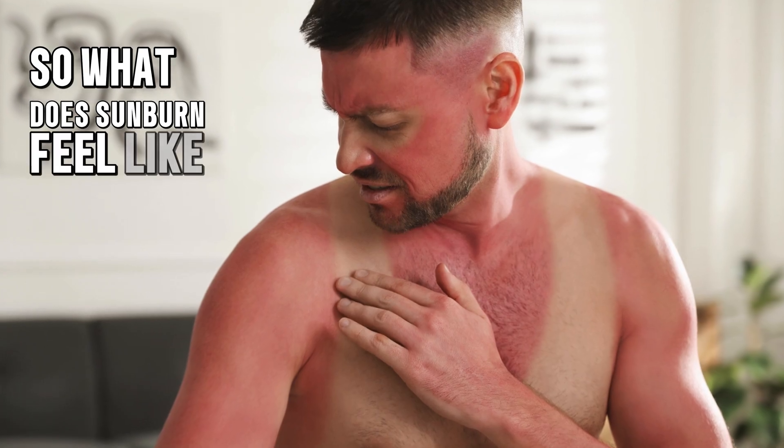How can you avoid getting sunburned? It's easy — remember the five S's: Slip, slop, slap, seek, and slide. Slip on a shirt. Slop on sunscreen. Slap on a hat. Seek shade. And slide on sunglasses.